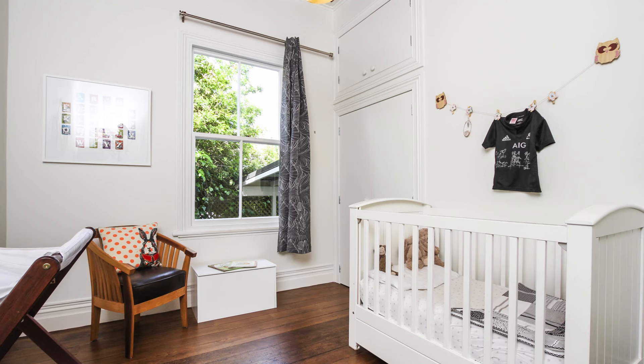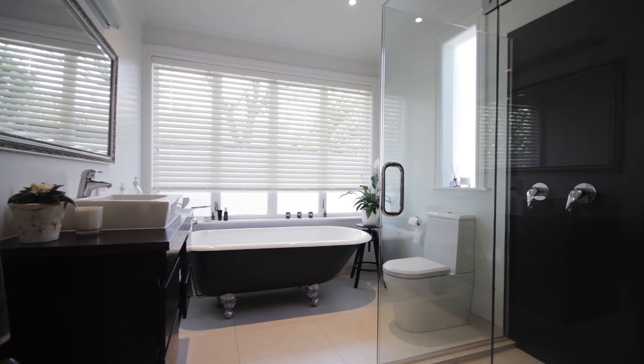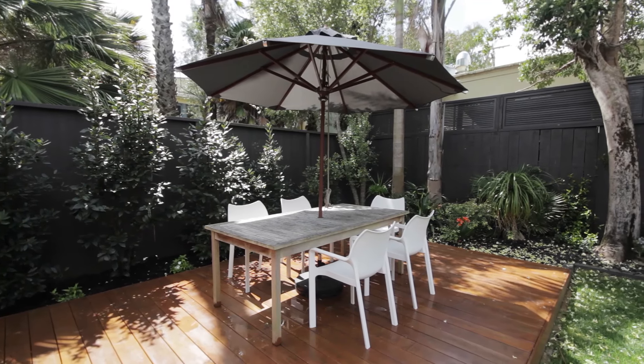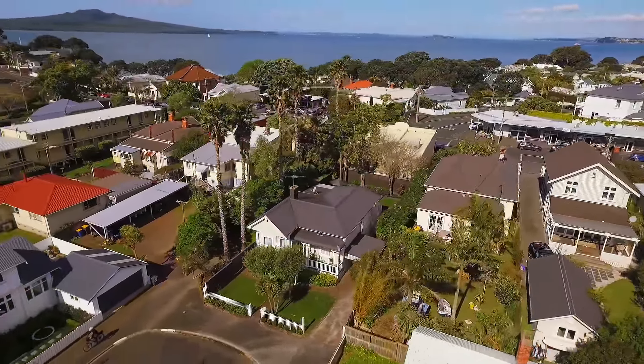We've done a lot of work on the home since we purchased it. We've got an awesome luxurious bathroom, a new deck, brand new roof and a nice iron sand colour. The whole house is really easy to look after.